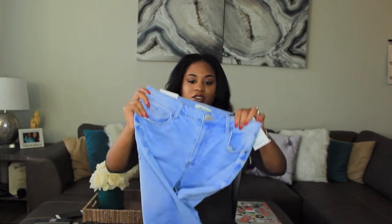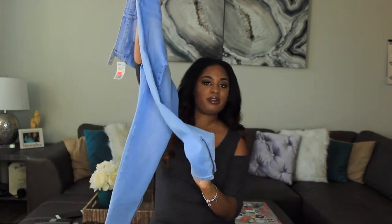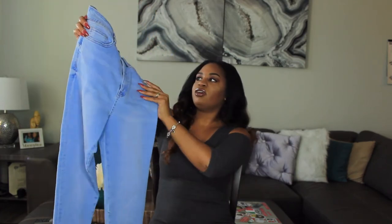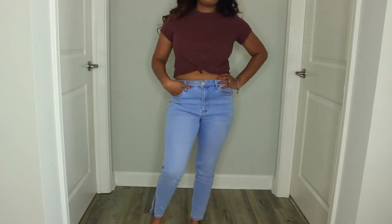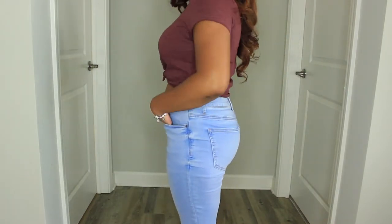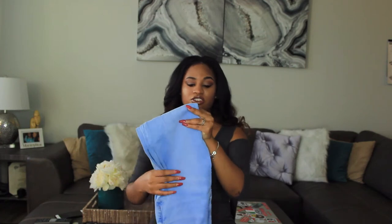Speaking of jeans, the next item I got off the clearance rack was these high-rise skinny jeans in a light denim wash. They actually have a zipper detail on the side — really cute and really stretchy. The only issue is these are a 27 and I probably could have done better with a 26. They're extremely big, as you'll see in the try-on portion.